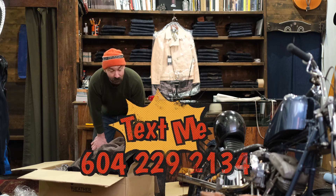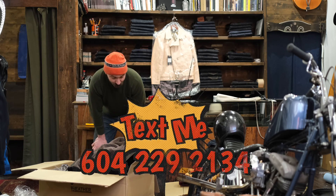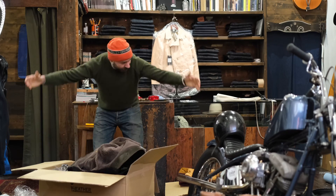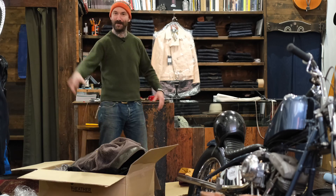If you guys have any questions, hit me up at 604-229-2134. I'm going to shoot some photos of these. Okay, bye!